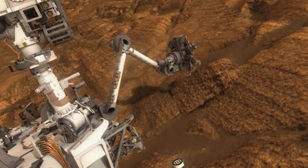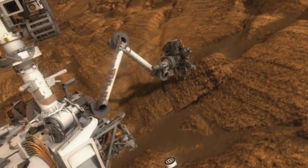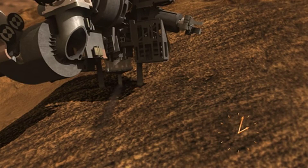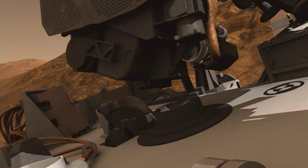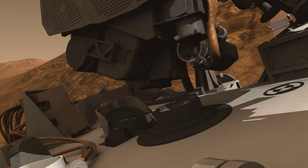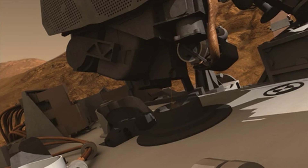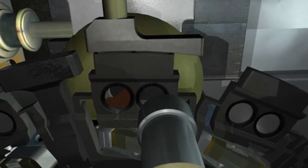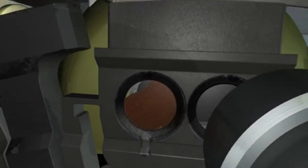If a site is sufficiently interesting, you make the investment to spend up to a week's time there, doing the process of drilling into that outcrop, acquiring a sample, sieving that sample, and taking it into the body of the Curiosity rover where it can be analyzed by the CheMin instrument for mineralogy and chemistry, and by the SAM instrument for gas chromatograph mass spectroscopy and potential organics detection. It's a process of triaging and figuring out where to spend your limited time and limited resources.